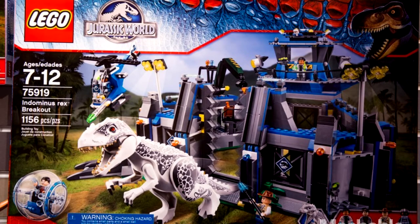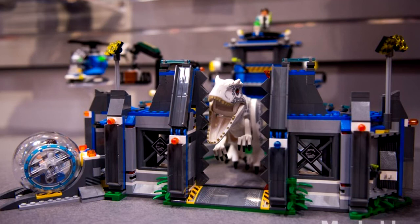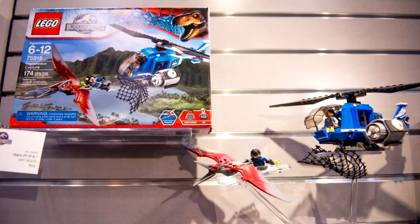Now it's time to talk about the Jurassic Park sets. The biggest set is called the Indominus Rex Breakout. It includes an ACU Trooper, a Handler, a Helicopter, four minifigures, a Gyro Ball — which is a plastic ball that fits a figurine within — and an Amber with a Mosquito. The next one is called the Pteradon Capture. It comes with a Jurassic One chopper, the Pteradon, and two minifigures.